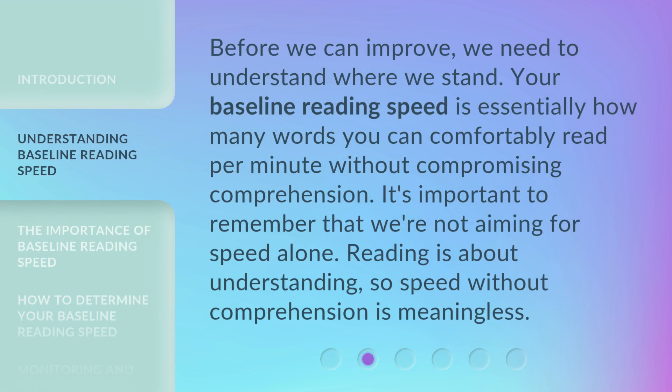Before we can improve, we need to understand where we stand. Your baseline reading speed is essentially how many words you can comfortably read per minute without compromising comprehension. It's important to remember that we're not aiming for speed alone. Reading is about understanding, so speed without comprehension is meaningless.